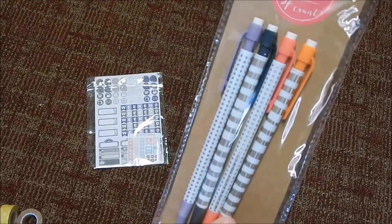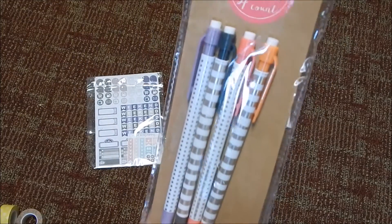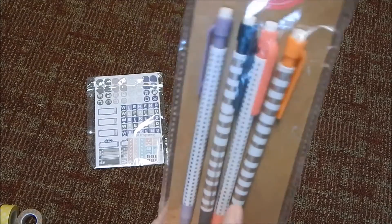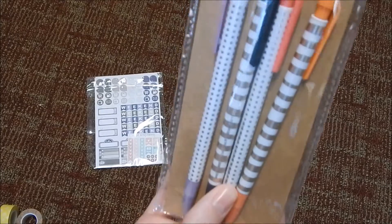Next, this is from the Target dollar spot. I wanted to pick up some pencils for school so I just got these ones — I thought they were super cute and I'm obsessed with the Target dollar spot. They didn't have anything new yet so I just picked these up while I was there.